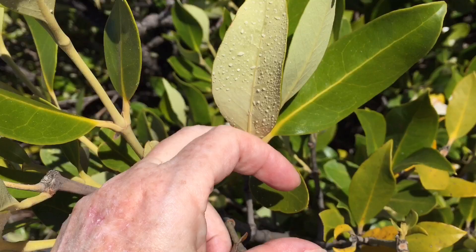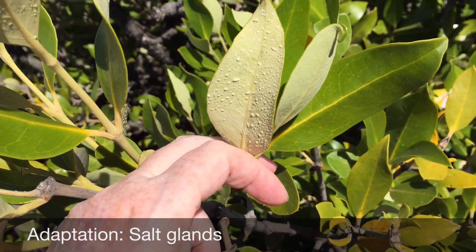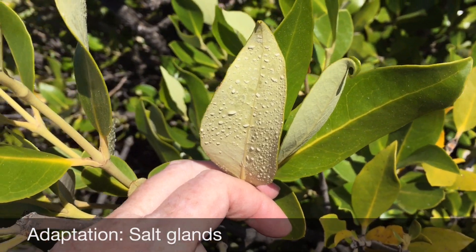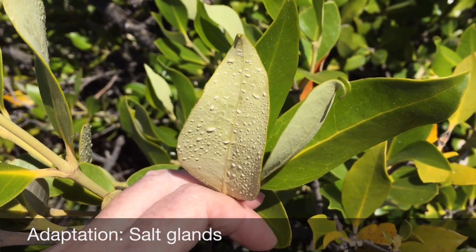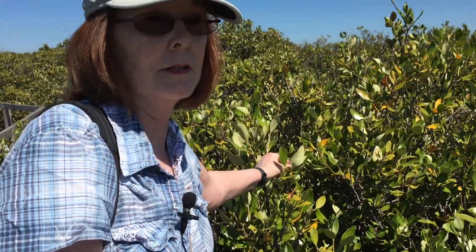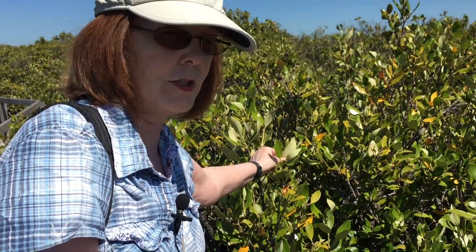You can see here on this tree the salt crystals that have formed on the underside of this leaf. And then the next time it rains, or in some cases the tide comes up this high, the salt crystals will be washed off the leaf.